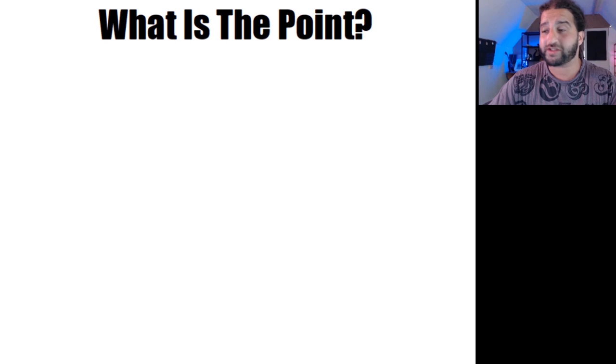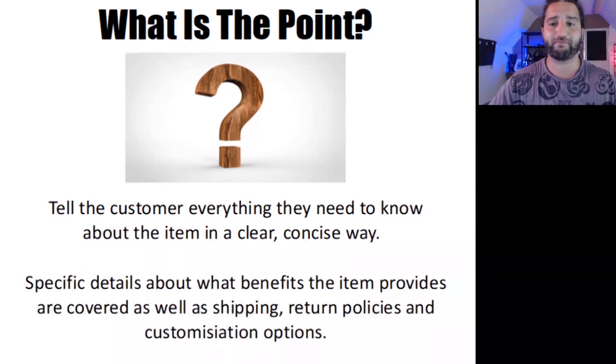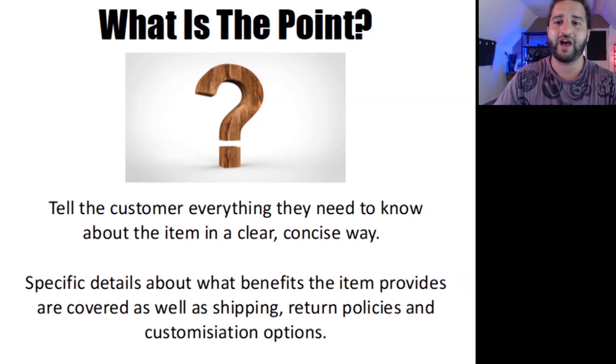So, what is the point? In simple terms, the product description will tell the customer everything they need to know about the item in a clear and concise way. Specific details about what benefits the item provides are covered, as well as shipping, return policies, and customization options. Expectations are set for the customer — when they read the product description, they know exactly what they're getting, how long it will take to receive it, and any options available.